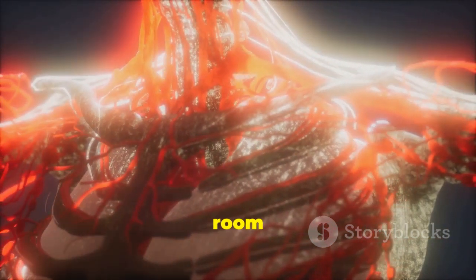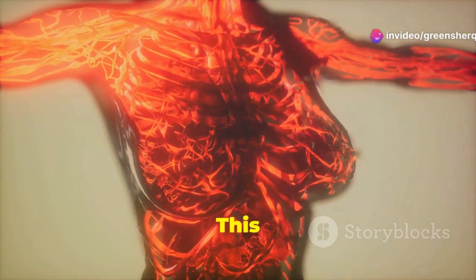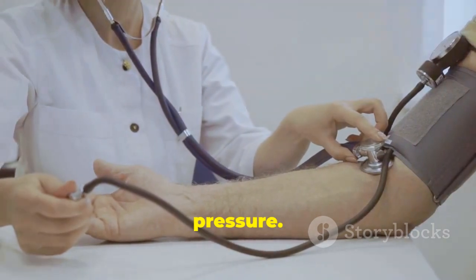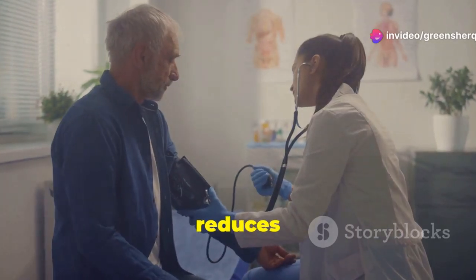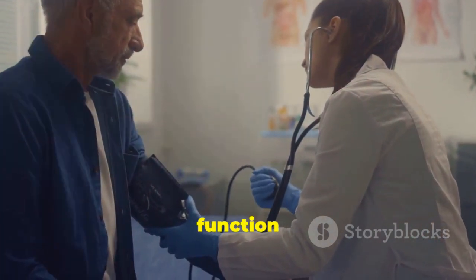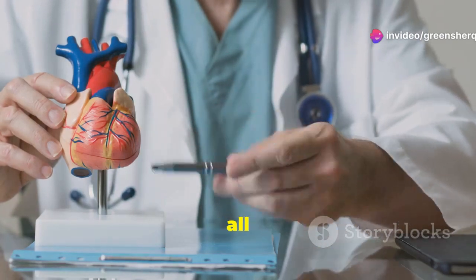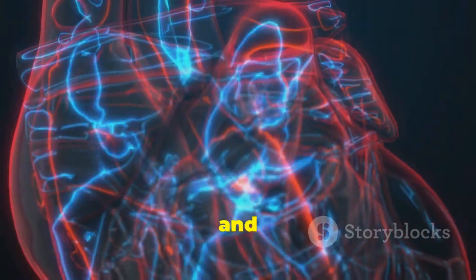This blocking action causes the blood vessels to relax and widen. When the blood vessels are wider, there is more room for blood to flow through them. When blood vessels relax, blood flows more easily, which is crucial for maintaining healthy blood pressure levels. This reduces the pressure on the artery walls, effectively lowering blood pressure. Lowering blood pressure is vital for reducing the risk of heart attacks and strokes. Lower blood pressure reduces the workload on the heart, allowing it to function more efficiently and with less strain. It also lowers the risk of damage to the heart and blood vessels.